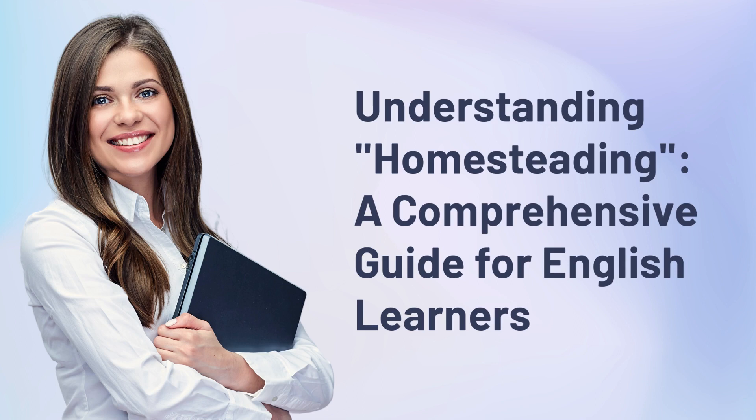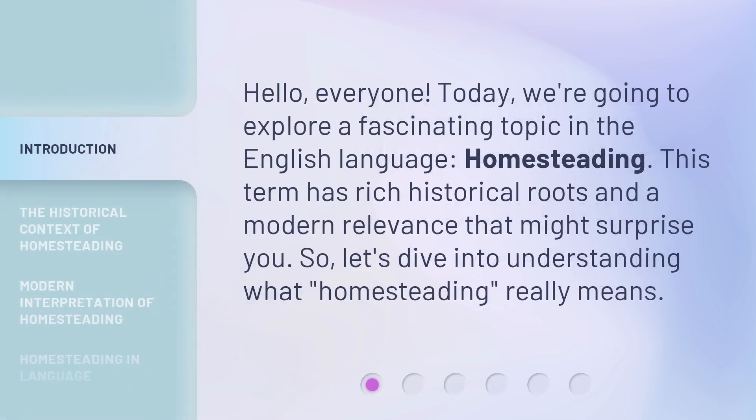Understanding Homesteading: a Comprehensive Guide for English Learners. Hello, everyone. Today, we're going to explore a fascinating topic in the English language — homesteading. This term has rich historical roots and a modern relevance that might surprise you. So, let's dive into understanding what homesteading really means.